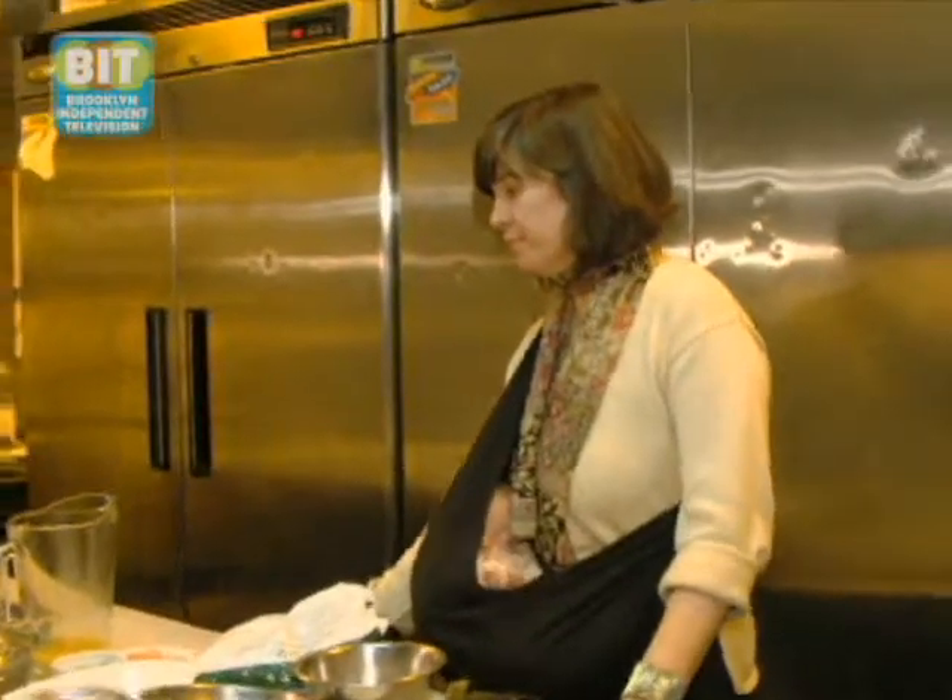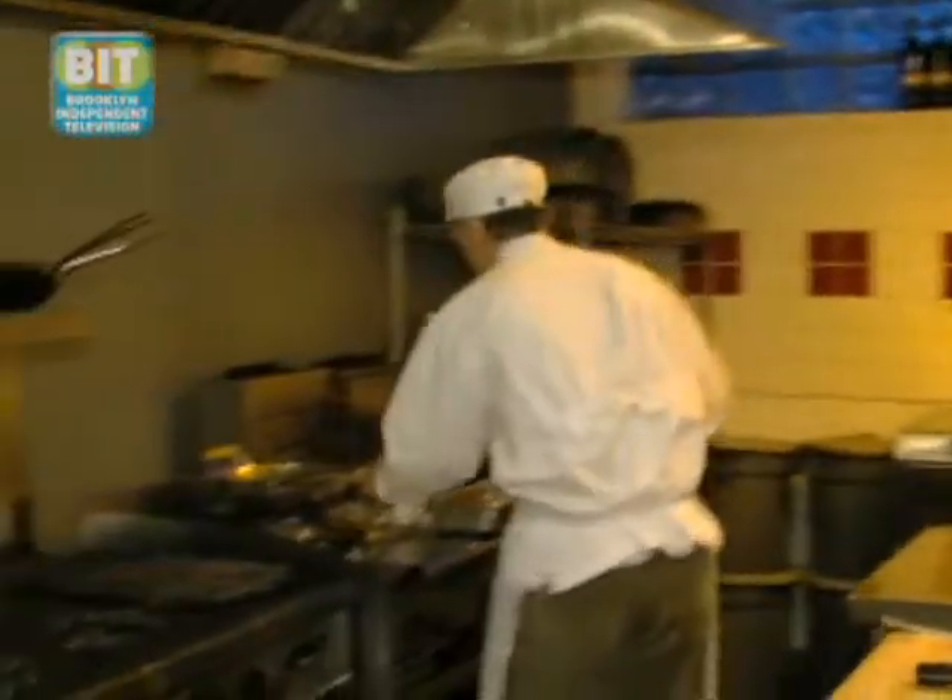Cornflake crusted challah bread French toast. I met Caroline many years ago at a restaurant where I was a chef, and Caroline came in as a waitress, and we kind of worked together well and had the same fondness for food. So we've been happily together for many years.